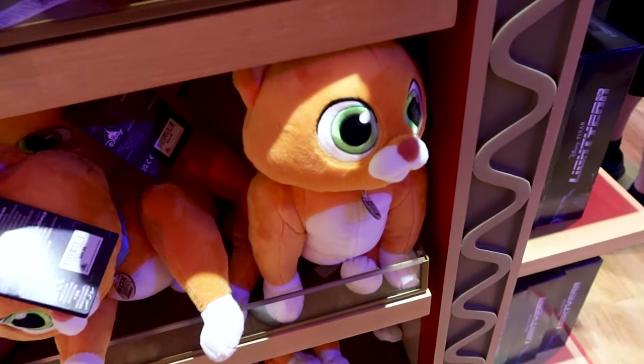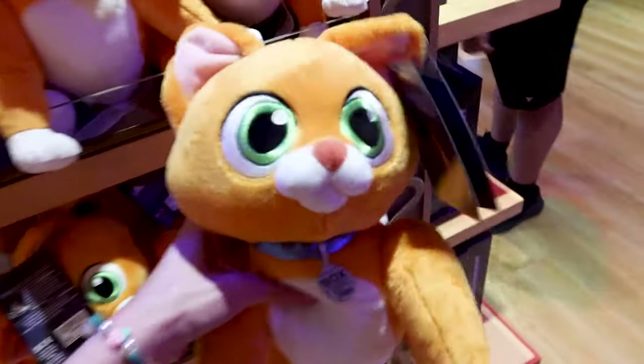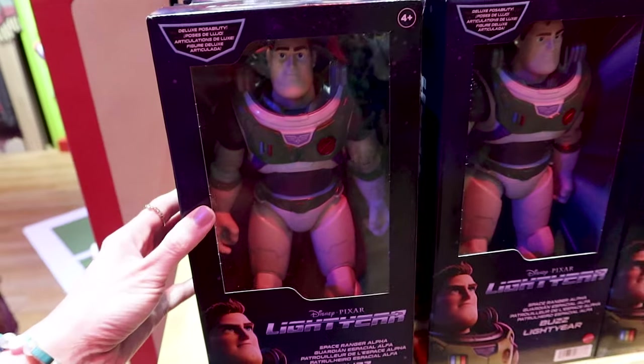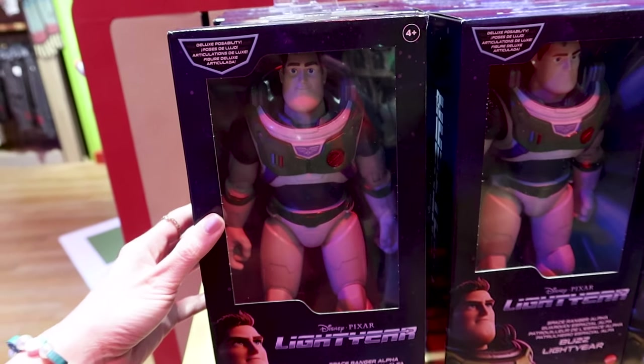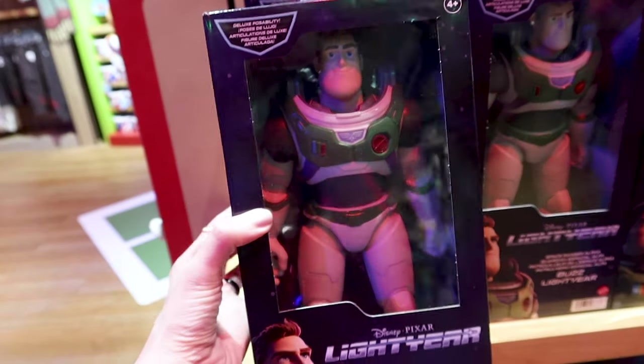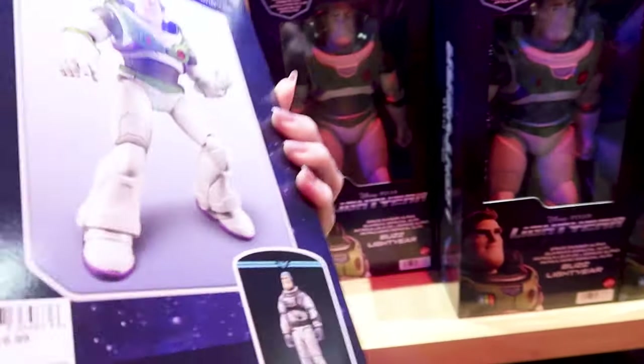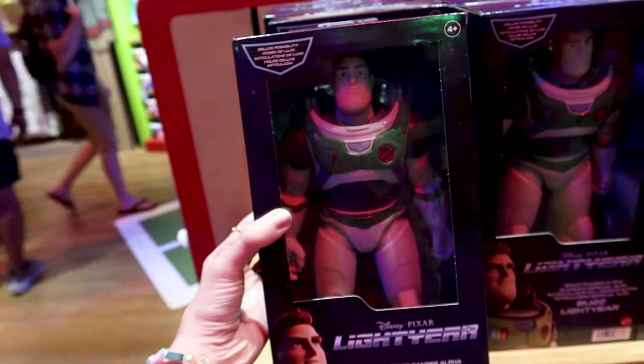They have a Sox plush from the new Lightyear movie for $25, and the Buzz Lightyear figurine from Lightyear — I'll be honest, I haven't seen this movie — is $16.99.